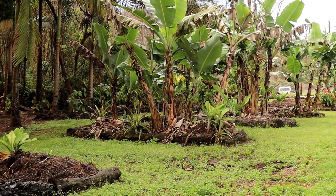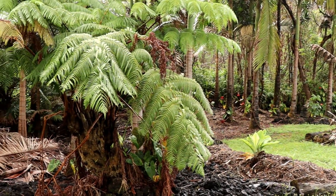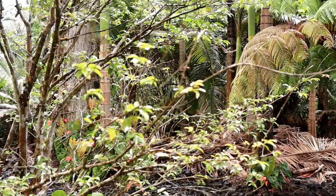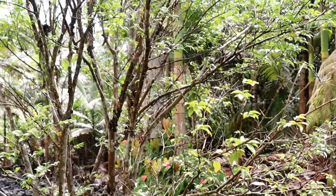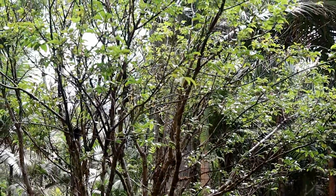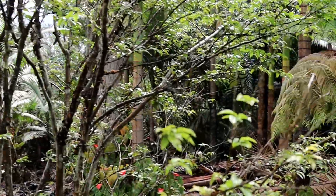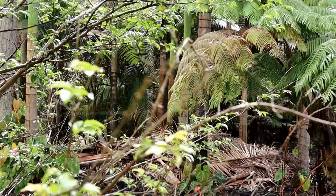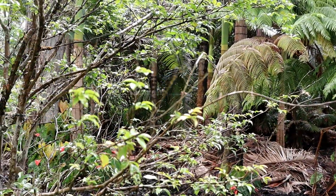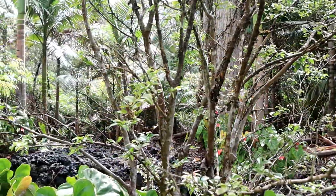Rod takes care of his property and he's really into plants and growing food. Here's a chapotocaba — it's so delicious, if you haven't had it try to get some. You can see it was kind of hurting — there are dead branches and such — but in the past six months it's starting to heal and has new growth, so that's awesome.